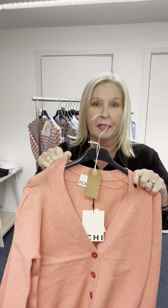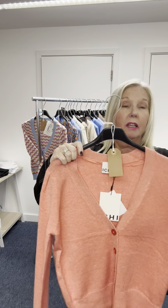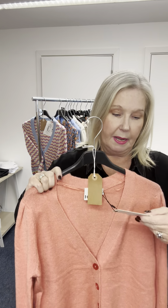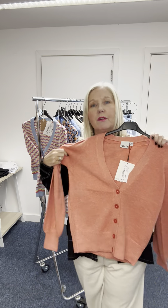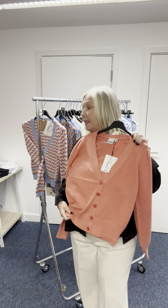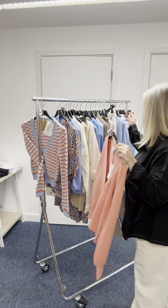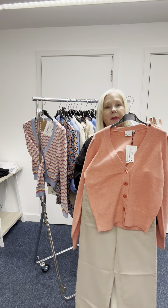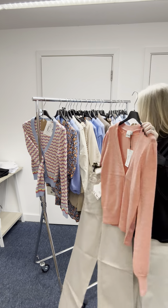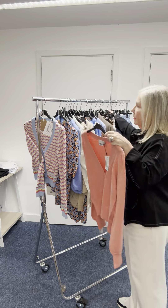Another cardigan — we already have this in the shops at the moment in beige; here we have it in coral. It's Itchy and £39.99, very soft, nice with denim, nice with beige jeans, just with a cami under there. There will be some lace camis coming in with this.